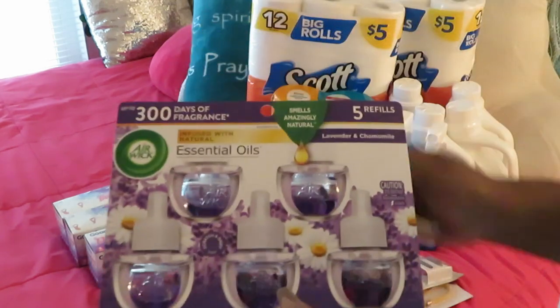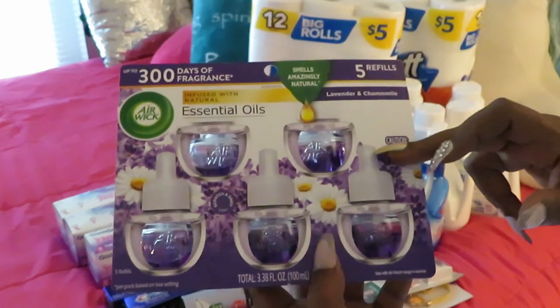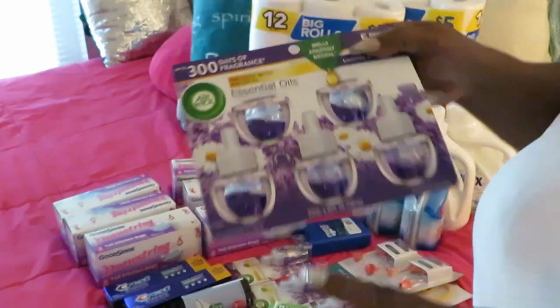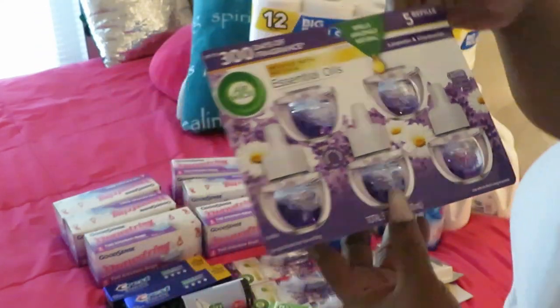I also got the Air Wick five-refill pack from Walgreens. They had these for nine dollars, which is not bad at all because Air Wick is expensive. This is the lavender and chamomile scent — smells really good.